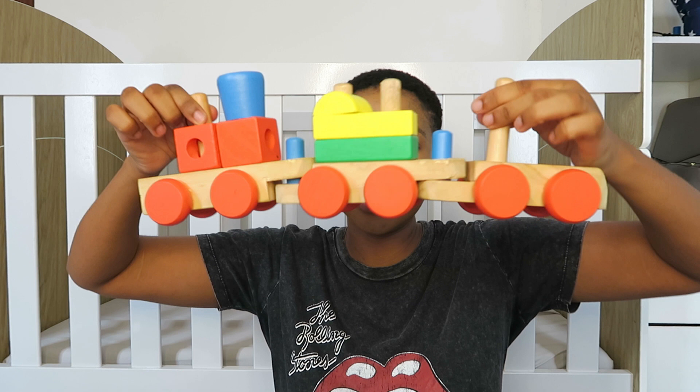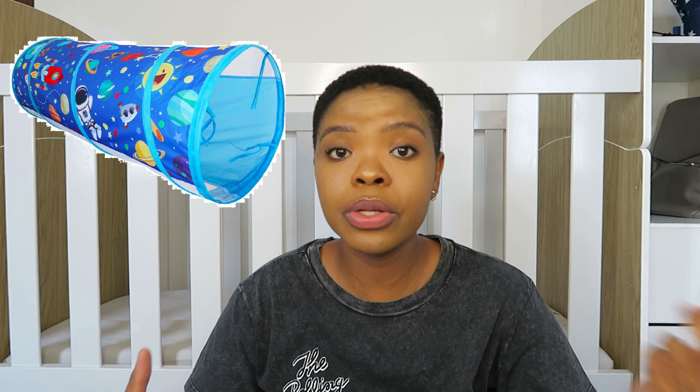Another thing he loves is this train from Melissa and Doug. It can also be detached and put back together, which he loves doing. He also loves this tunnel — it took him a while to get used to it; he was scared of it at first. After about a month of his dad and I getting in it and showing him there's nothing to fear, he started getting into it and now he absolutely loves it. He gets inside, plays peekaboo, and just loves it — definitely a winner.